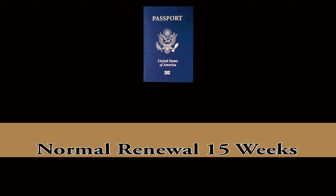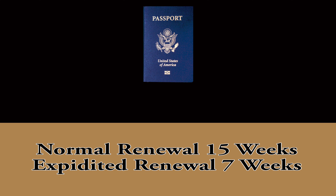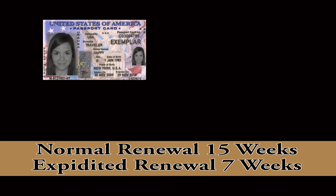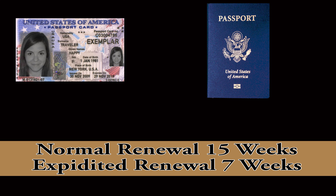International travel requires a passport. Passports right now are taking 15 weeks standard, or 7 weeks expedited. Do not forget to send in your passport card if you got one with your last passport — G made that mistake and it delayed us to about 12 weeks even though we paid for expedited. Do not make that mistake.